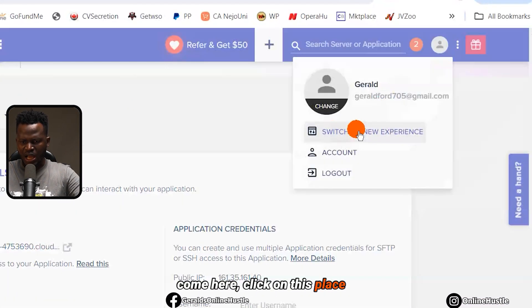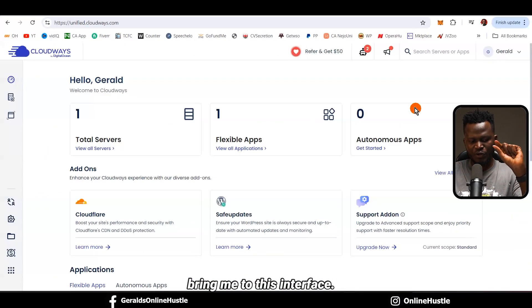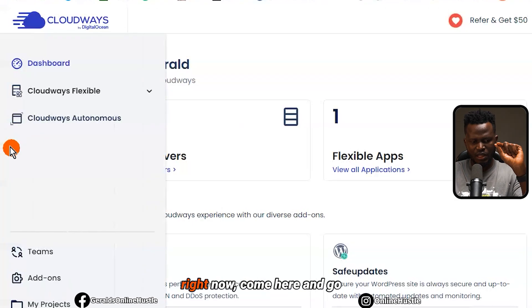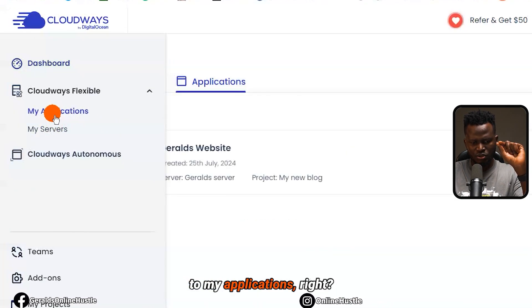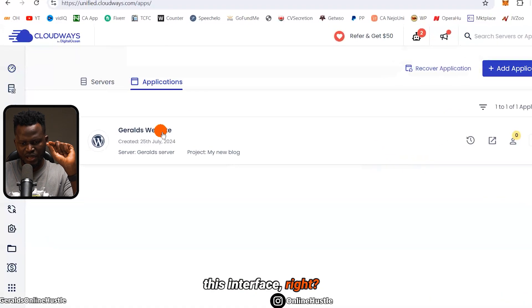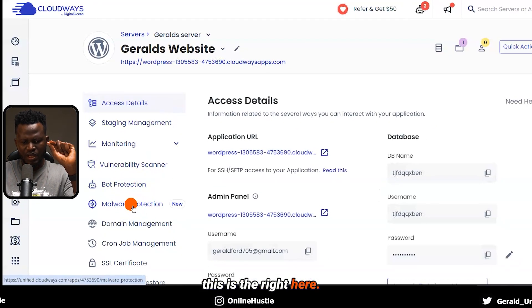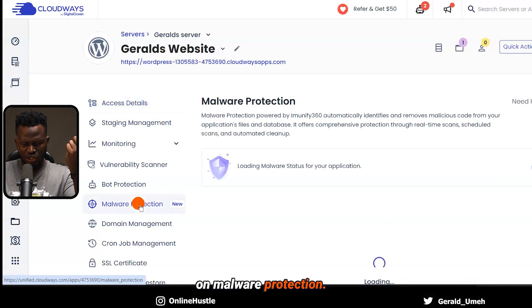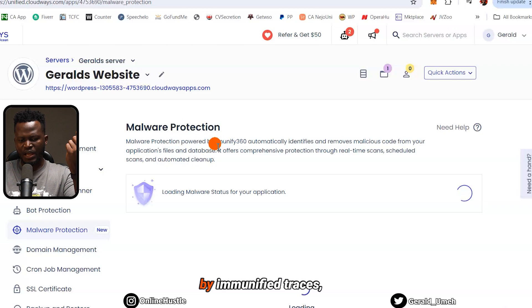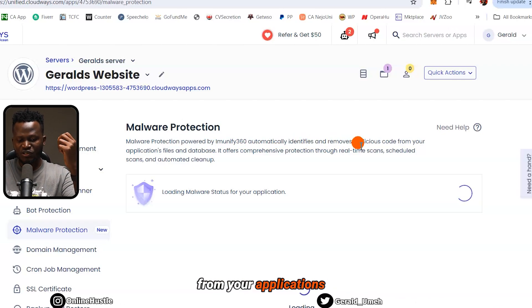What I'm going to do is come here, click on this, and switch to new experience. Once I click on 'Switch to New Experience,' it brings me to this new interface. I go to my applications, and it shows me this interface. I select Gerard's website, and right here is malware protection. I'm going to click on malware protection.